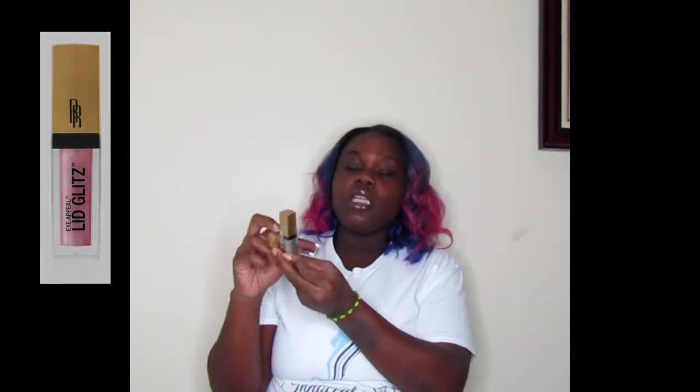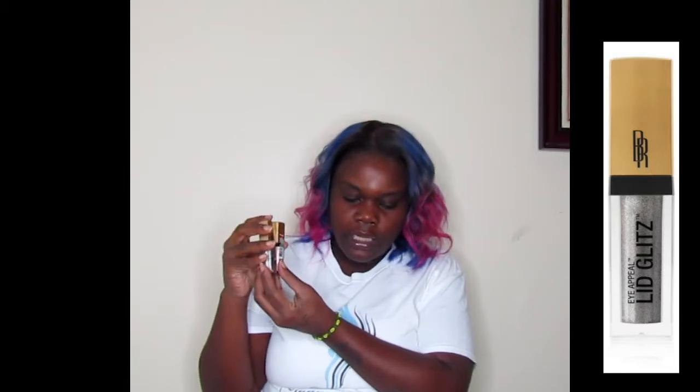I also got the Kill Eyeshadow Palette in Ebony Nudes. This originally cost seven ninety-nine but I got two dollars off. They also have these new liquid lid products — it's called the Eye Appeal Lid Glitz. These are really nice. I have it in Eclipse and Gold Glaze. These are originally five ninety-nine but I got two dollars off each.